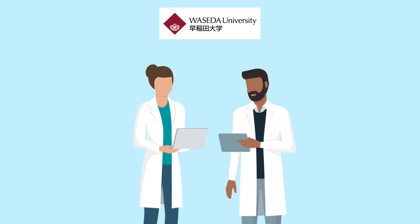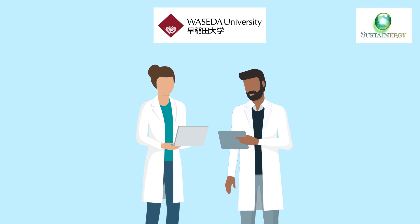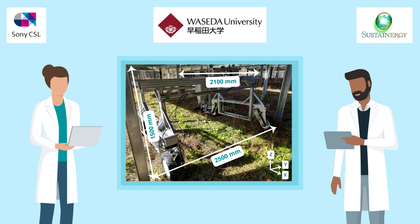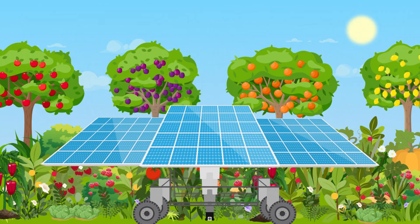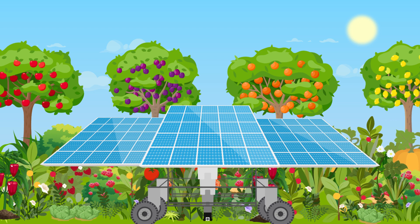Recently, researchers from Waseda University, in collaboration with Sustainergy Company and Sony CSL, have designed a compact, flexible robot that manages Sinecoculture farms grown in the typically unutilized area extending under solar panels.